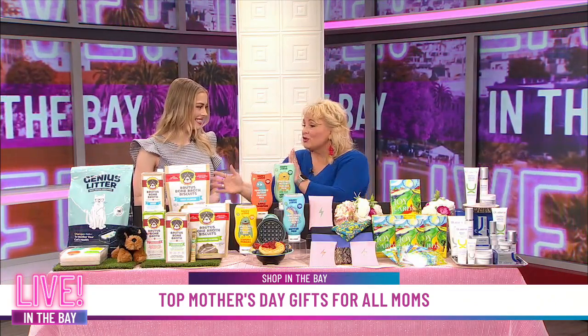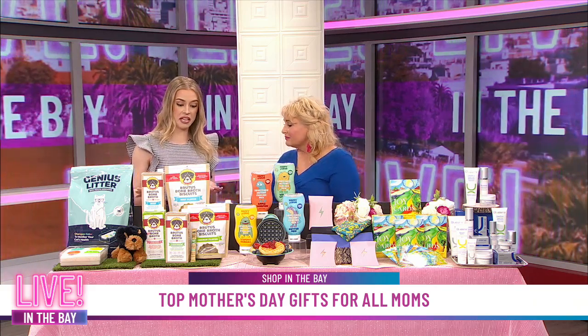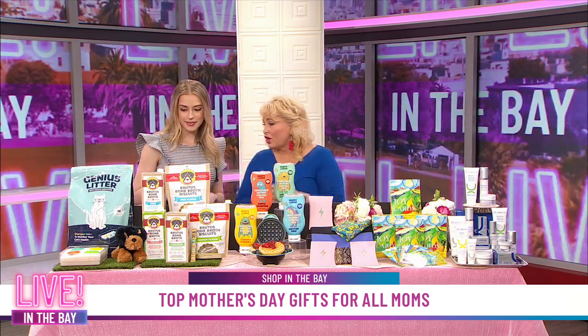It's under $25, so if you have a cat friend that has a cat, this is a great thing to get them. And that's awesome too, because it might just take a little money out of going to the vet, saving you those veterinary bills. I wish they had it for dogs, I really do — so listen out there, Genius Litter, please make this for dogs too.